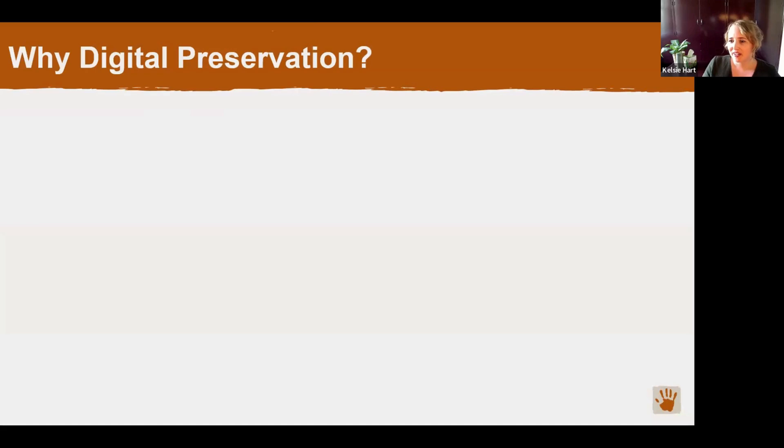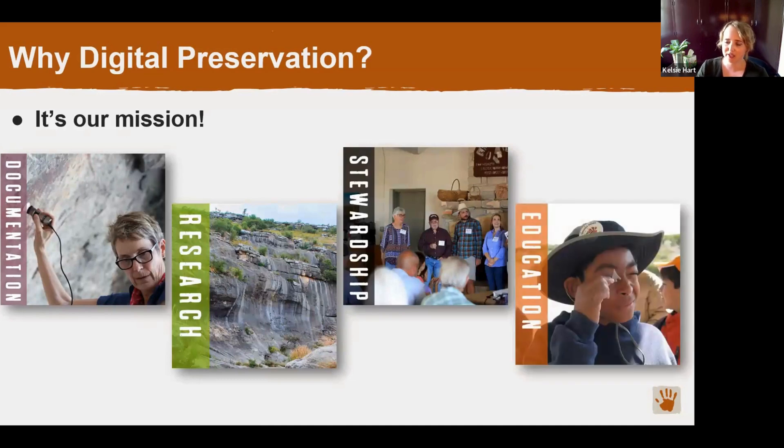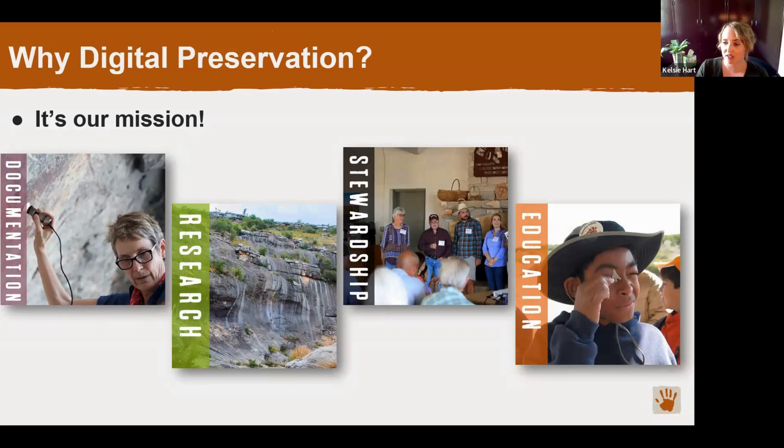Now that you're all experts in digital preservation, we're going to talk about why digital preservation is so important for Shumla before we go into the details of what it actually looks like in practice. The simple answer is that preservation is at the foundation of Shumla's mission. Our mission is to preserve the oldest books in North America — the rock art of the Lower Pecos Canyonlands — through the four pillars of documentation, research, stewardship, and education. Digital preservation of our rock art documentation, research data, and all of our images directly supports each of these pillars.